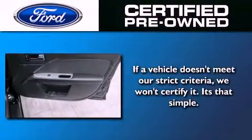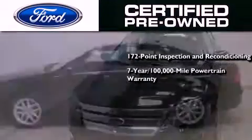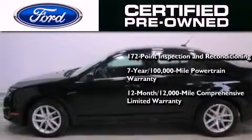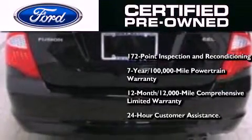The Ford certified pre-owned certification includes a 172-point inspection and reconditioning process, a seven-year 100,000-mile powertrain limited warranty, a 12-month 12,000-mile comprehensive limited warranty, plus Ford Motor Company's 24-hour roadside assistance program.